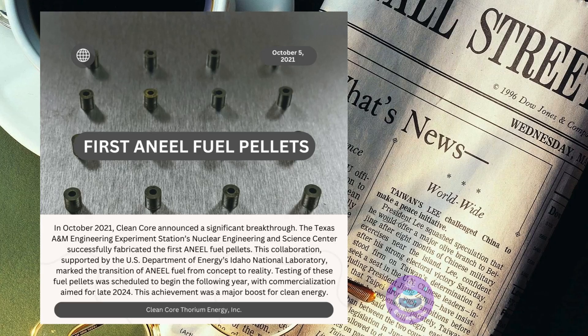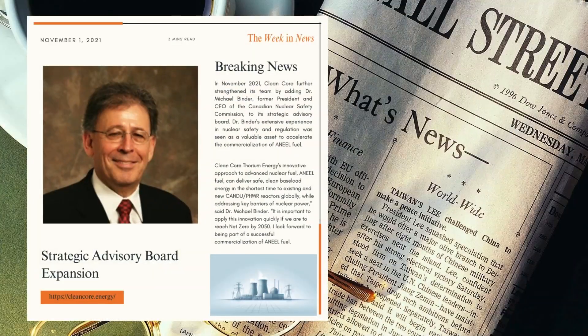In November 2021, Clean Core further strengthened its team by adding Dr. Michael Binder — former president and CEO of the Canadian Nuclear Safety Commission — to its strategic advisory board. Dr. Binder's extensive experience in nuclear safety and regulation was seen as a valuable asset to accelerate the commercialization of ANEEL fuel.